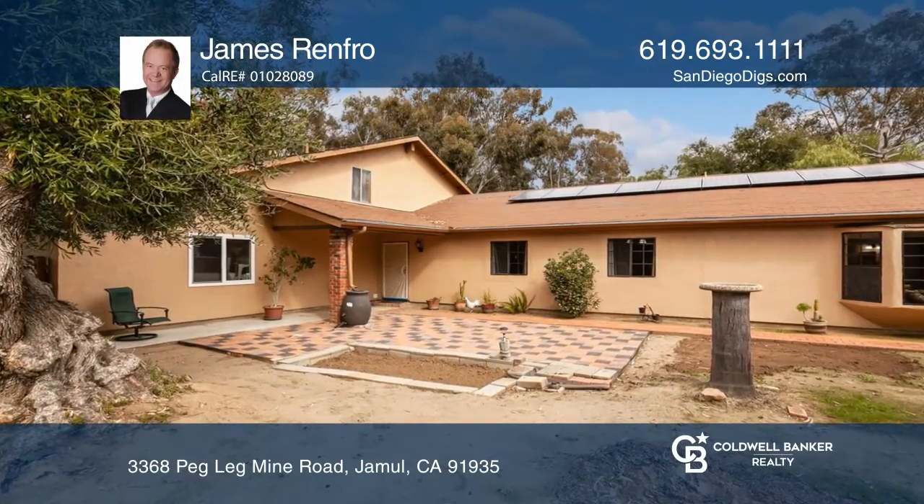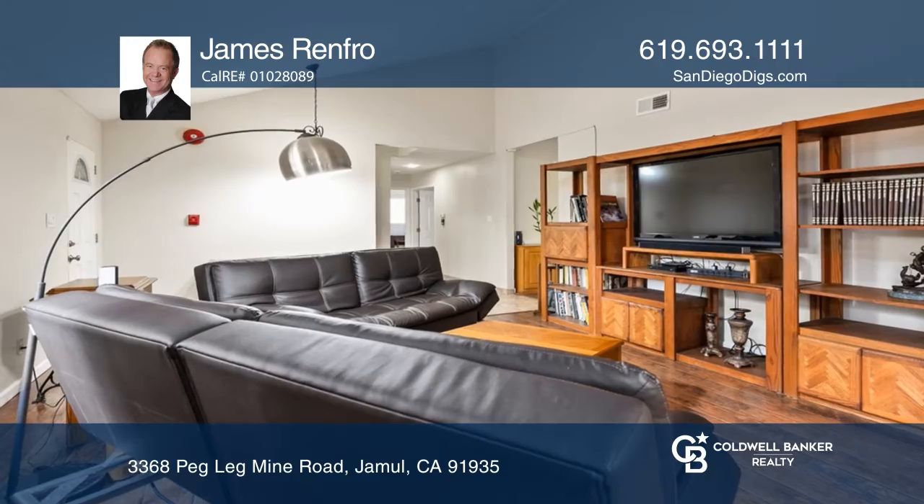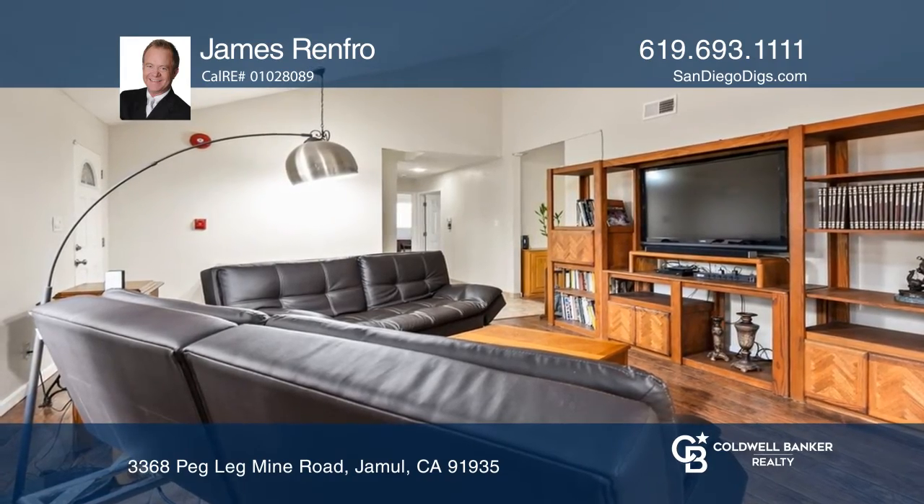This five-bedroom, three-bath home, sited on a large private lot, features the best of country living while being close to the city.